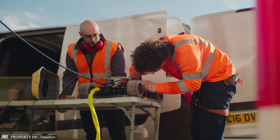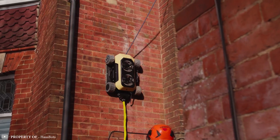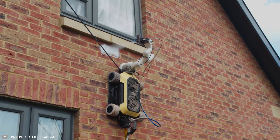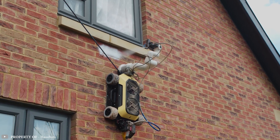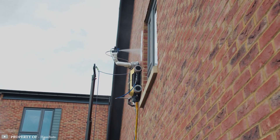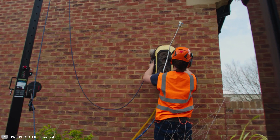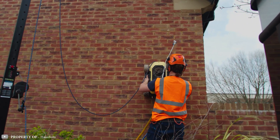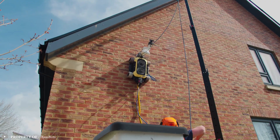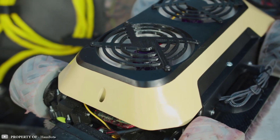Robotics enthusiasts will rejoice when they learn about the latest invention. British robotics startup HouseBot has introduced the innovative robot HB1, which can climb vertical surfaces. It can move on any flat, curved, rough, or smooth surface and can overcome obstacles such as wires and bolts. The robot moves using four wheels connected to a ground-based remote control unit via a 110-volt electric cable.